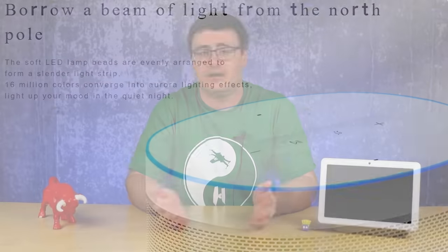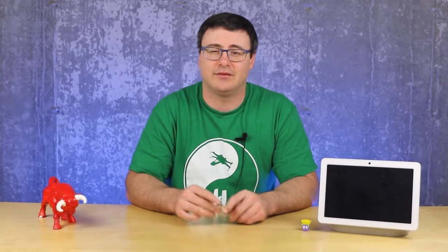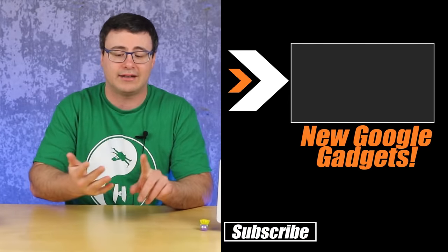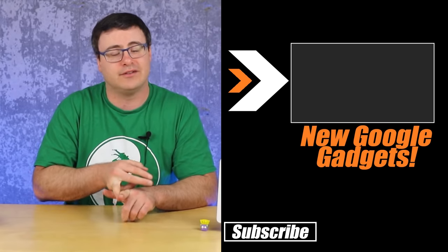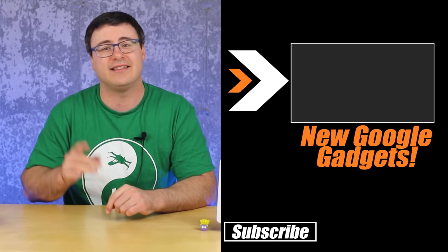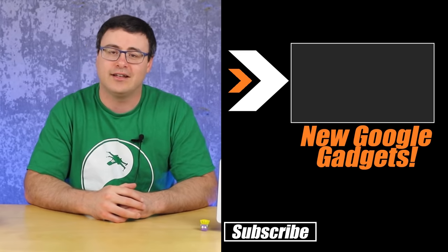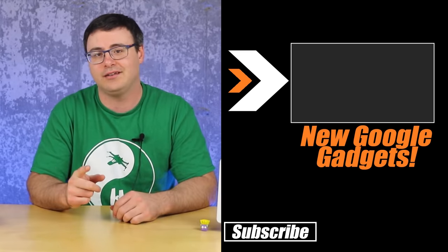With all of this going on it's fantastic for our existing devices, but there are a number of new devices too. If you haven't seen our video with additional insight from Google directly, covering all the new products and features launched this Wednesday, you need to check out the video on screen. Thanks for watching, and of course — don't hate, automate.